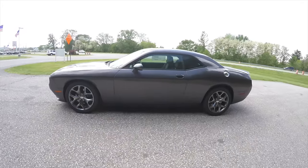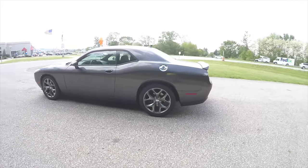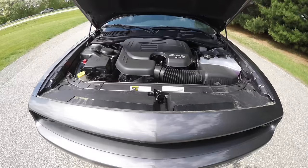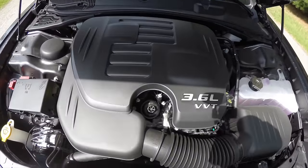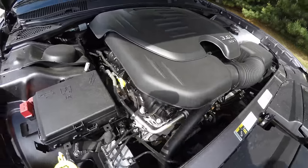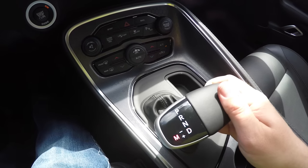This Challenger is in granite crystal clear coat metallic. It has the black premium leather interior. This vehicle is rear-wheel drive, powered by a 3.6 liter Pentastar 24-valve variable valve timing V6 engine, and has the 8-speed TorqueFlite auto-stick automatic transmission.